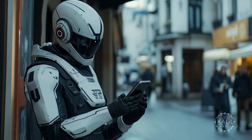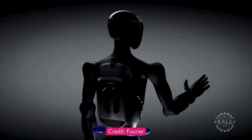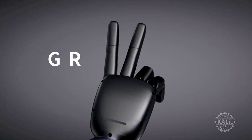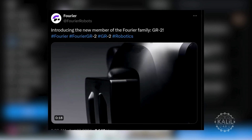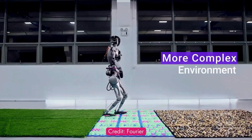The introduction caps an eventful week in humanoid robotics. Fourier just teased its new AI robot, the GR2, with a short CGI clip. The Chinese robotics company provided no further info.